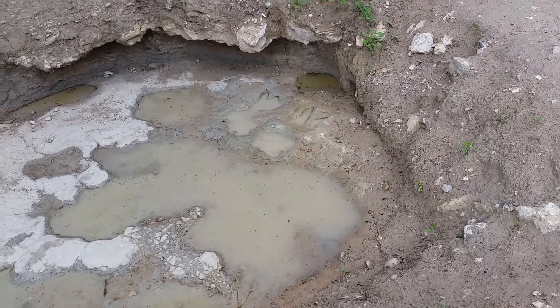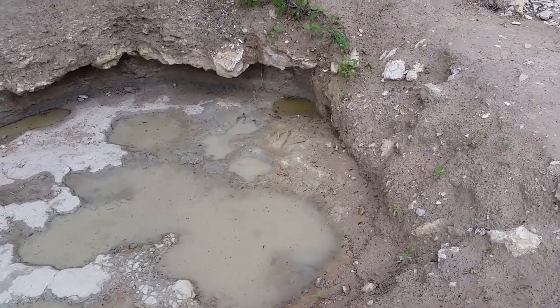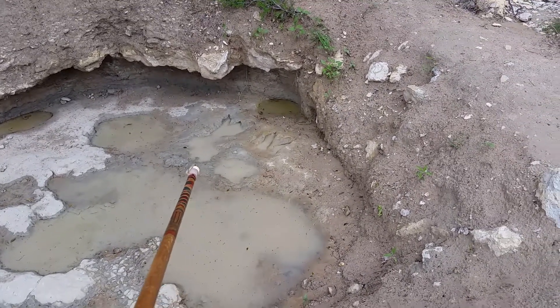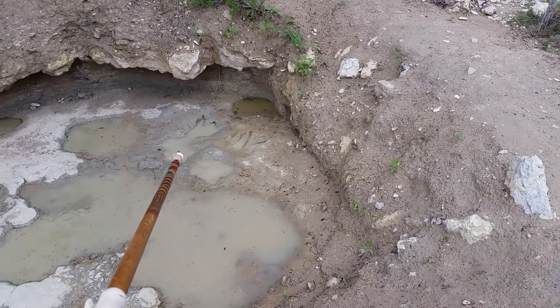There's the start right there. I'm gonna put this on hold for a moment. I moved over a little bit, and those are much easier to see right over there. Those are big ones.